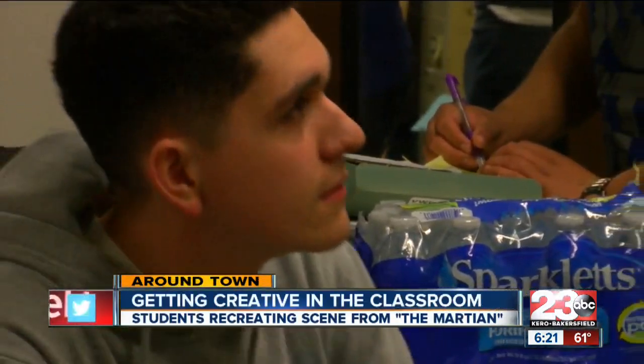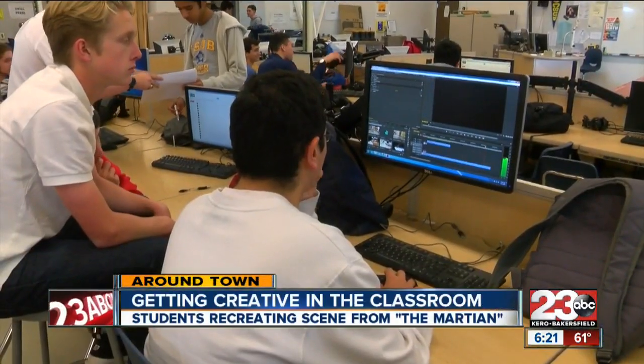Students at Highland High School have figured out how to take Hollywood and California teaching standards and make them interactive. In my engineering classes, we're looking to find a way to bring the movie The Martian into our curriculum.